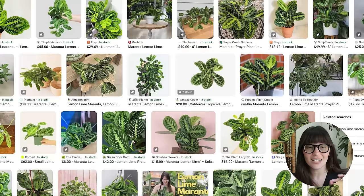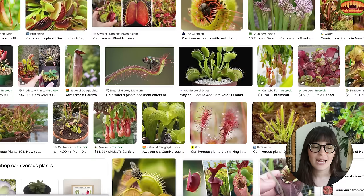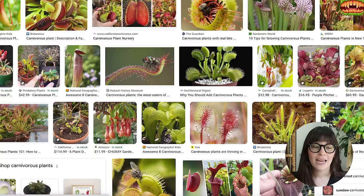We also have the raven ZZ, which I actually have displayed here as a last-minute choice. It has such dark green foliage that it actually looks black — they used to be super hard to find, but now any grocery store or big box store would have them. Carnivorous plants of any variety are a great fit too, though I've personally never had one because you have to water them with distilled water and they need very high humidity — a bit too much of a commitment for me.